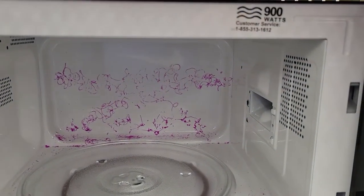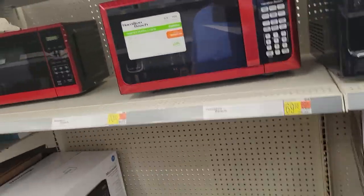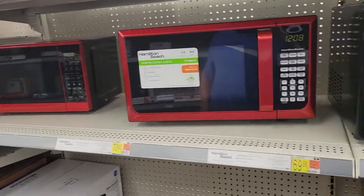I wonder what the deal is with the purple being in the back of that. Did somebody overturn it? You got all kinds of microwave choices and they're all pretty much $70 to $80. So Walmart's where you get the microwave.